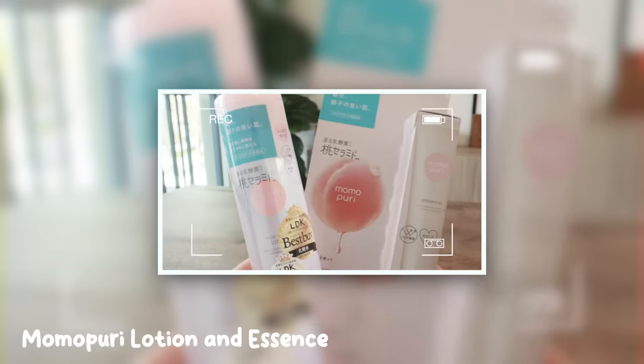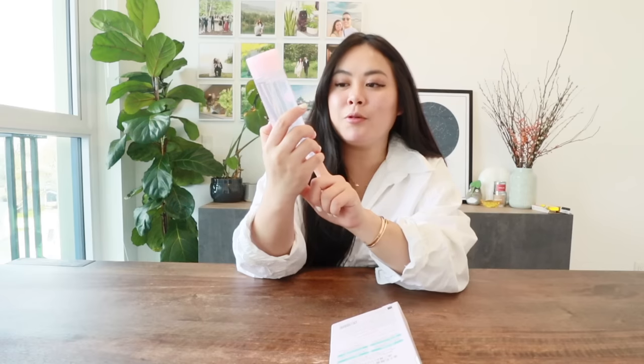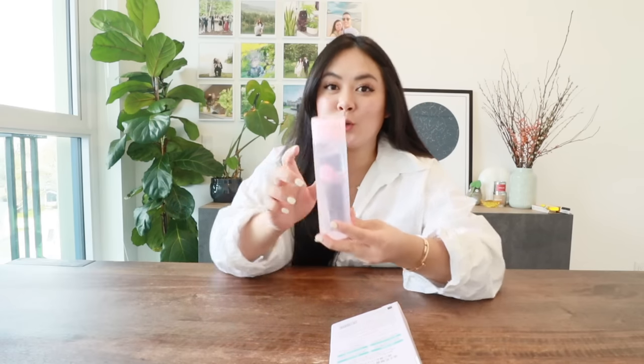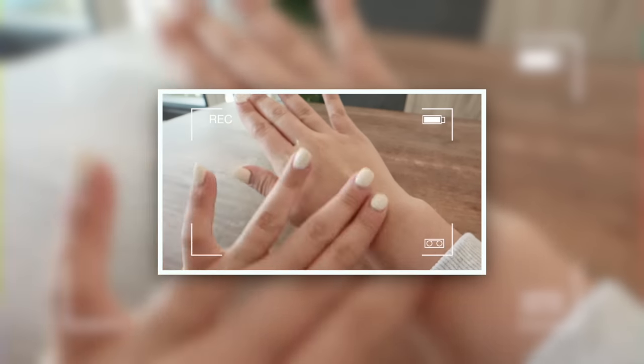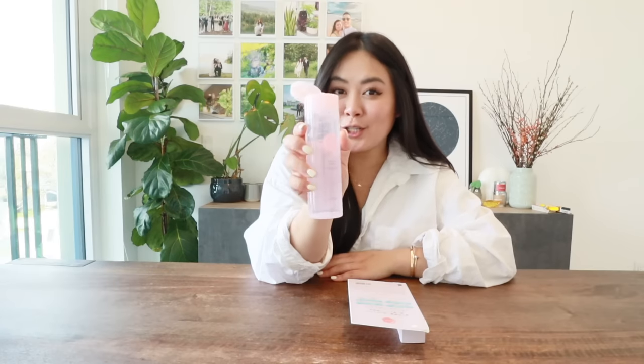Next up, the Momo Puri line. This was highly recommended — it's an affordable skincare line that's really popular in Japan and available at most department stores. I really wanted to try their moist barrier lotion, which has won tons of awards. It's super hydrating. I put it on at night before any other products and it kind of smells like peach, which I love.